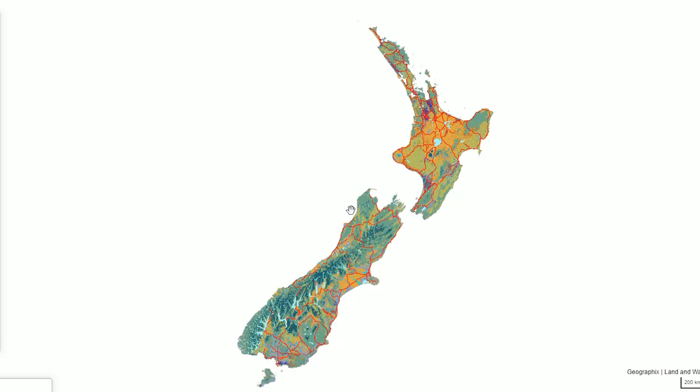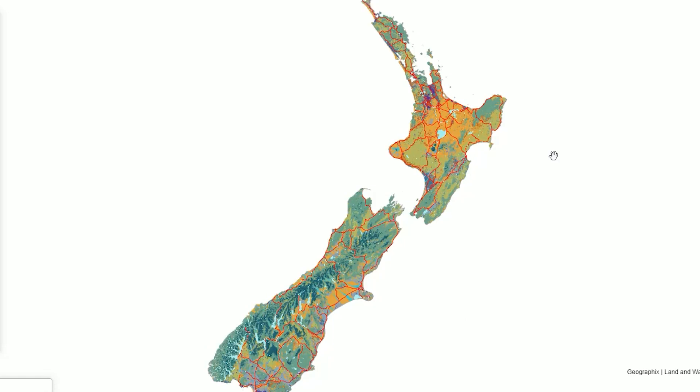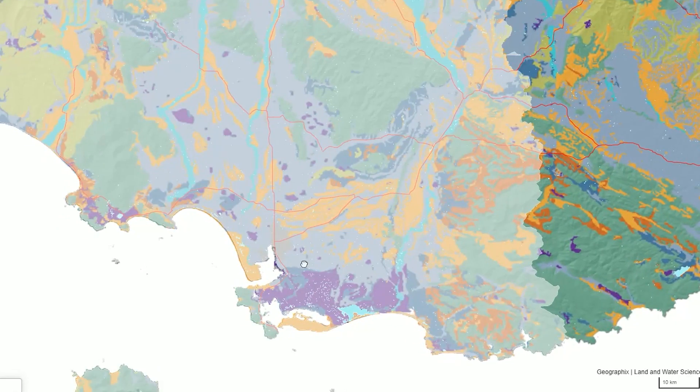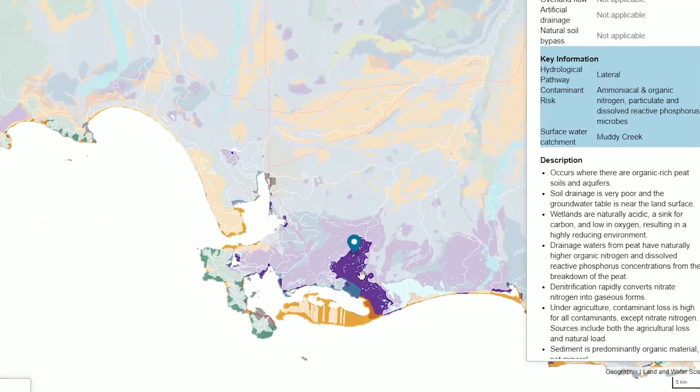What it has is a live map interface so you can zoom in and out, look at New Zealand, find your property, find your neighbour's property if you want, and have a look around.